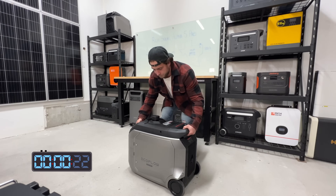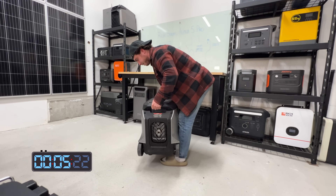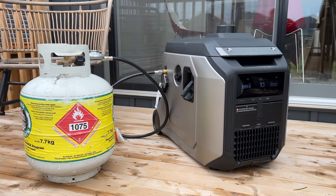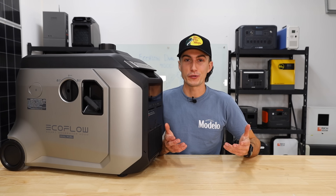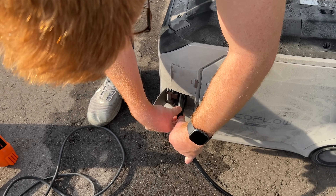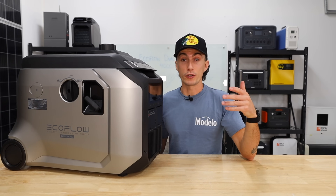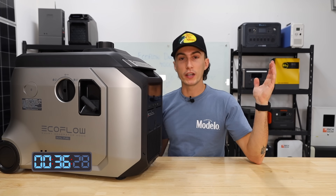First up, this thing weighs 83 pounds — it does pass the tiny baby lift test, but it is quite a big bertha. It only outputs 120 volts and it's rated for 3,200 watts of output on gas, 2,900 watts on propane. It says it has a 4,000 watt X-Boost, but we all know X-Boost is fake news.